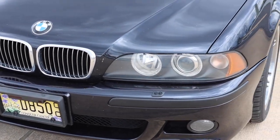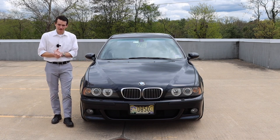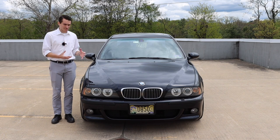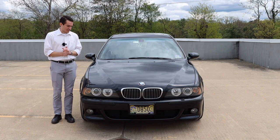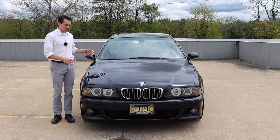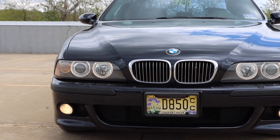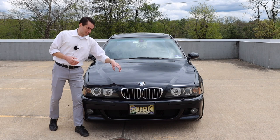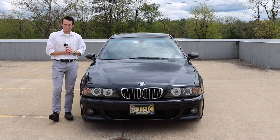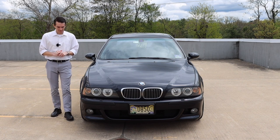The E39 M5 is a pretty small car by modern standards — it's about the same size as a current 3 Series. It doesn't have a lot of visual weight to it. It feels very slim and sleek, trim and fit in person. Just standing next to it, it feels like a really small car compared to even a modern 3 Series. One thing that's not small about the car is the Roundel, which looks pretty big. And you'll see when we get to the back of the car that the M5 badge is sort of oversized, which I think is really cool.